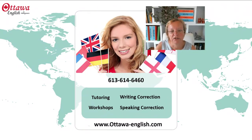If you're having trouble getting ready for your test and you need a little help, give me a call or text me — I'm sure we can arrange something. My number is 613-614-6460. I have a website at www.ottawa-english.com where you can find out more about tutoring, workshops, or submit writing or speaking for correction. Thank you very much for watching.